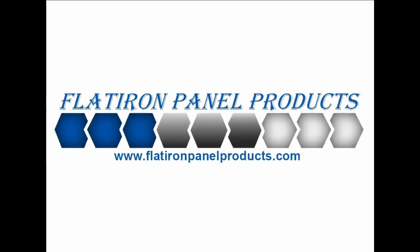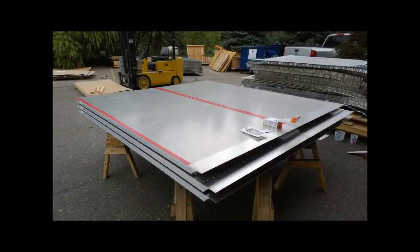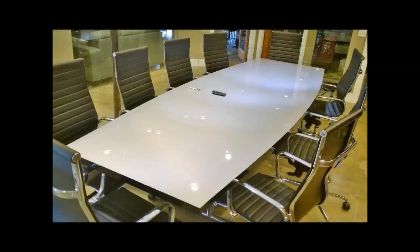Flatiron Panel Products is the industry's leading supplier for oversized aluminum honeycomb panels. To date, the largest aluminum honeycomb panel that Flatiron Panel Products has manufactured is 60 inches by 300 inches with no seams on the exterior side of the panel.